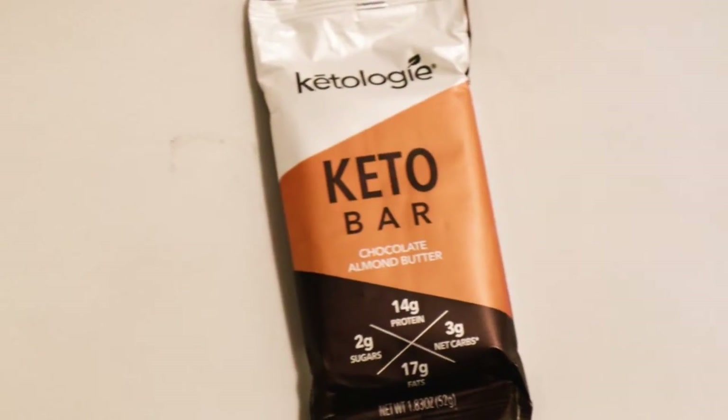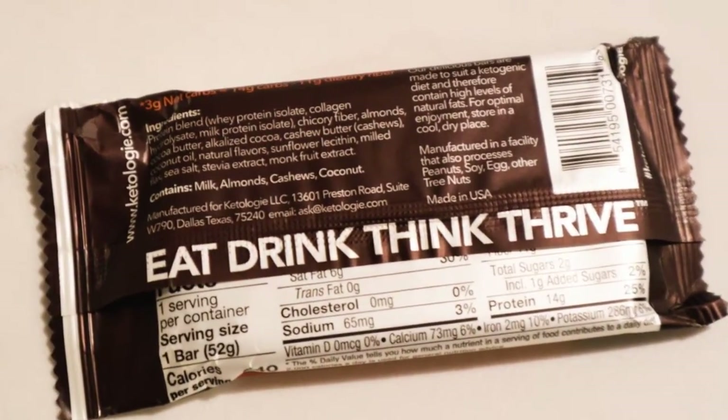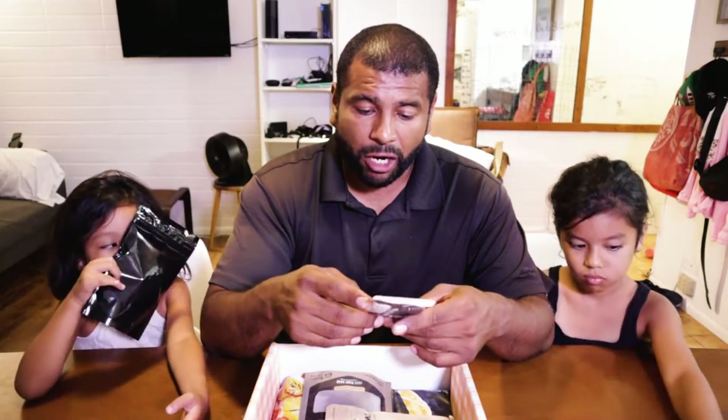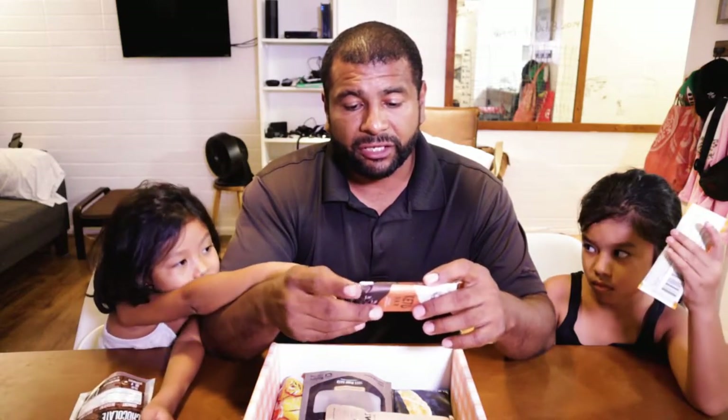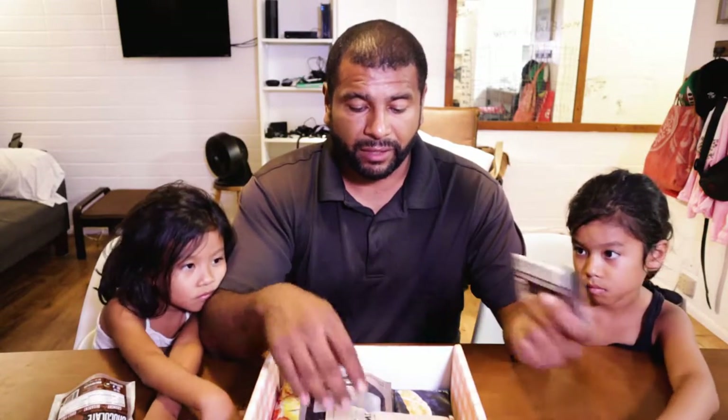This is the Ketoligy keto bar, chocolate almond butter — 14 grams protein, two grams sugar, three net carbs, 17 grams fat. That's a lot of fat — that's good. Eat, drink, think, thrive. So it's a keto bar, chocolate almond butter flavor.